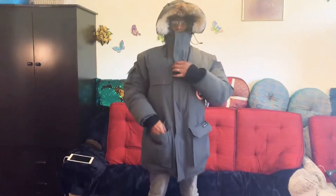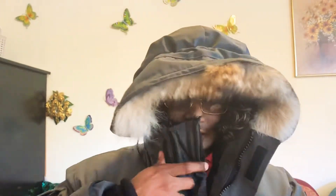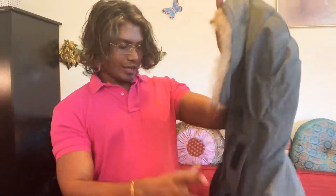It's very warm and it's good for minus 30 degrees and below. It has an adjustable feature here and one inside the jacket for your waist size.